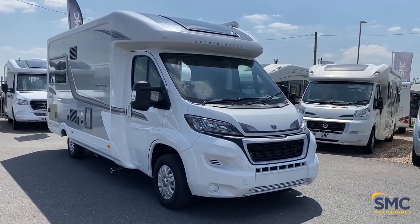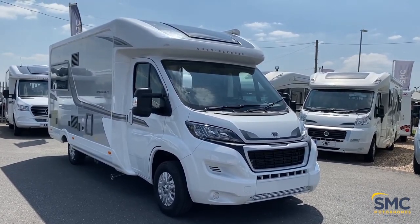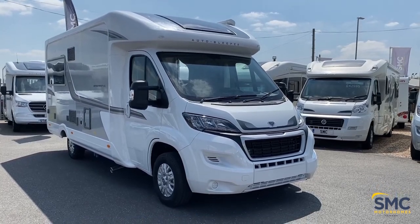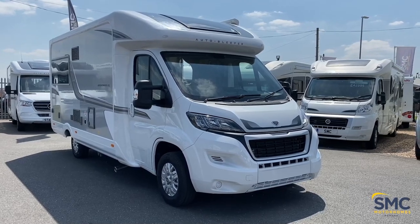Hi everyone, welcome to another video from SMC Motorhomes here in Newark, Nottinghamshire. Today we're going to take a look at the brand new Broadway End Lounge, so that's the Broadway EL by Auto Sleepers.